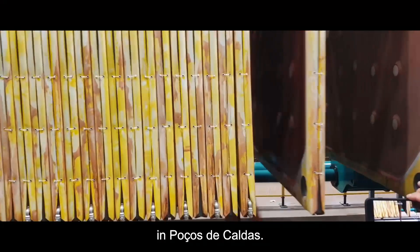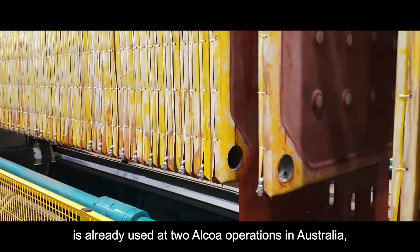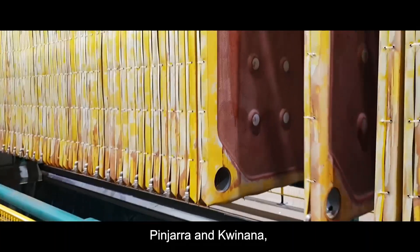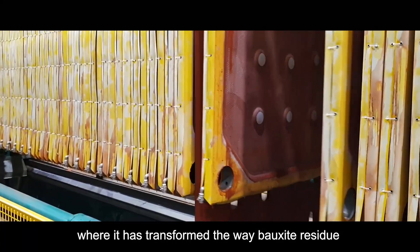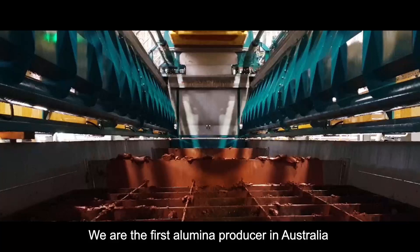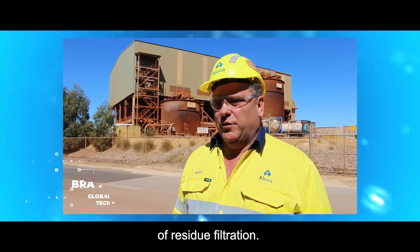The press filtration technology is already used at two operations in Australia, Pinjarra and Cuyana, where it has transformed the way bauxite residue is managed. We're the first alumina producer in Australia to implement this innovative technology of residue filtration.